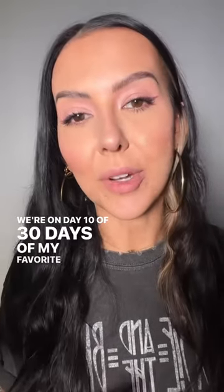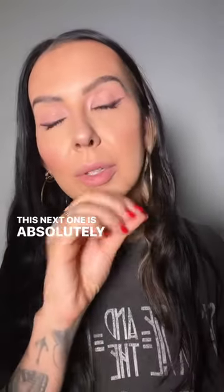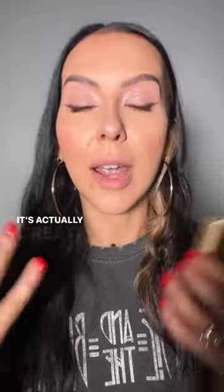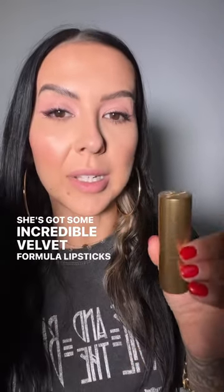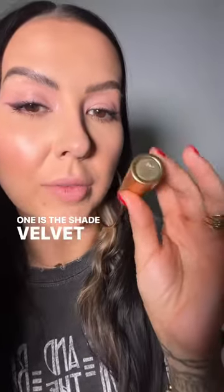We're on day 10 of 30 days of my favorite lipsticks. This next one is absolutely stunning. I love this formula so much. It's actually created by a makeup artist, Lisa Eldridge. She's got some incredible velvet formula lipsticks, and this one is the shade Velvet Fawn.